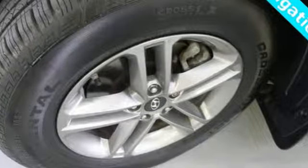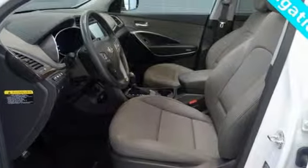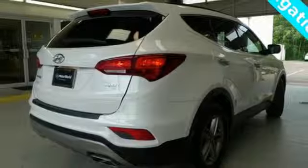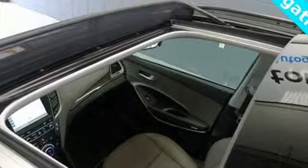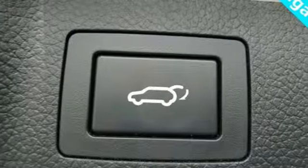A great vehicle is comprised of great features like these: inline 4-cylinder engine, dual-zone climate control, streaming audio, rear parking sensors, heated steering wheel, doors and push-button start proximity key, external memory control, aluminum wheels, wireless phone connectivity, and power heated mirrors.